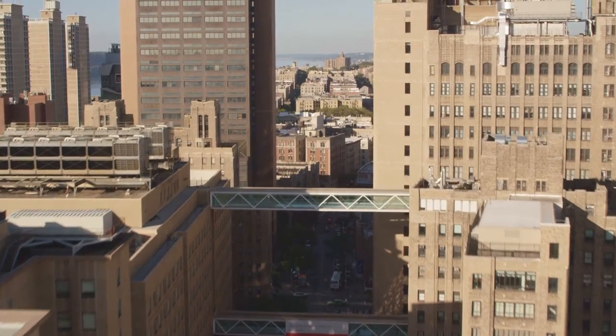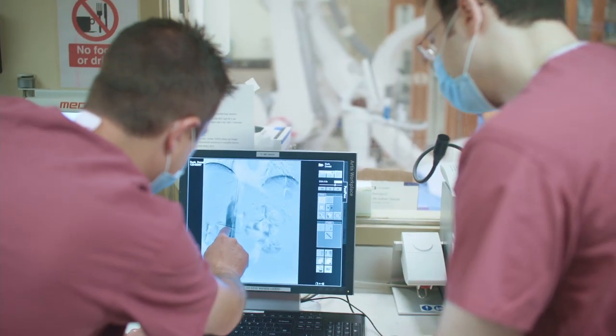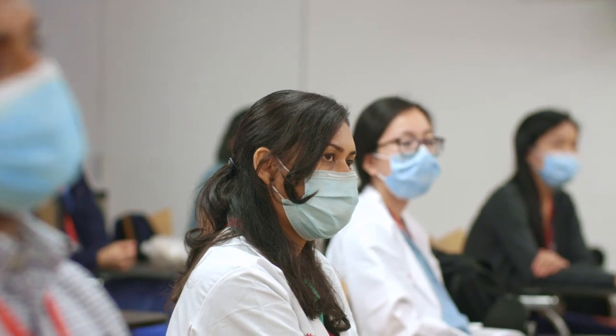One of the biggest advantages of training at a place like Columbia is that it's part of New York Presbyterian, which is one of the top hospitals in the country. We're constantly getting a diverse patient population with diseases that are one in a million. It's very rare to be able to read one day about a condition in a textbook and literally see it the next day in real life.